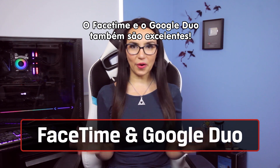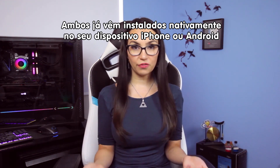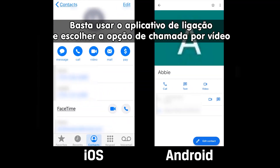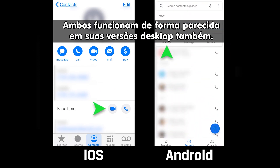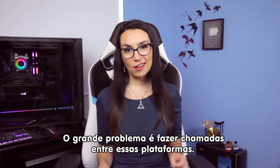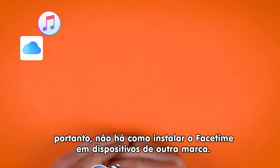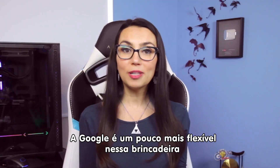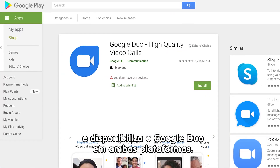FaceTime and Google Duo are up next. Both are installed natively on your iPhone or Android device respectively, and both work similarly — just use your phone app and choose the video call option instead of the regular option. They both work on their respective desktop counterparts as well. The downside is that you cannot cross-platform easily. Apple is notoriously stingy with their software, so there's no way to access FaceTime from a non-Apple device. Google plays a little nicer, offering Google Duo in both the App Store and Google Play Store.